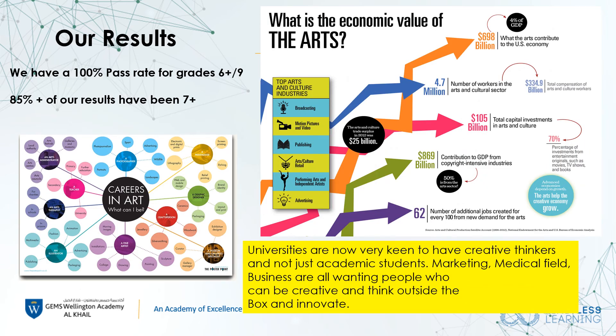The course is great for students who want to go into creative fields such as interior design, architecture, engineering, marketing, or any other business courses. Universities are very keen to have creative students on their courses, and companies value members of staff that can think outside the box and be creative in their everyday jobs. Thank you.